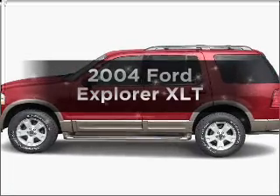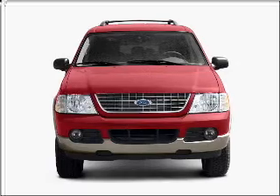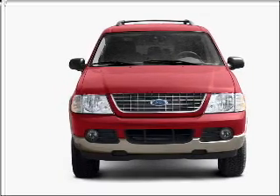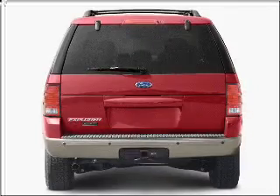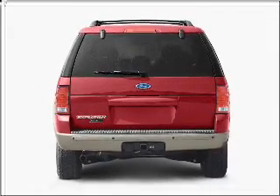Get noticed in this 2004 Ford Explorer. This is the set of wheels you've been looking for, with a solid 6-cylinder engine that responds smoothly to its 5-speed automatic transmission. Anti-lock brakes help you bring your vehicle to a safe stop.